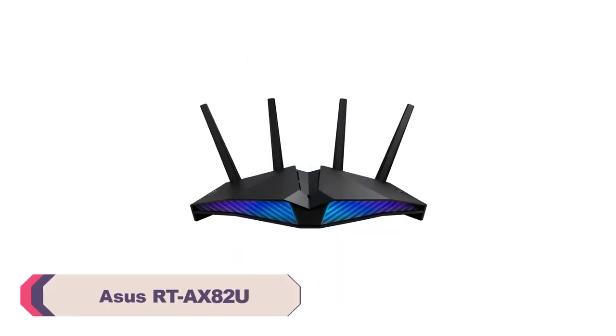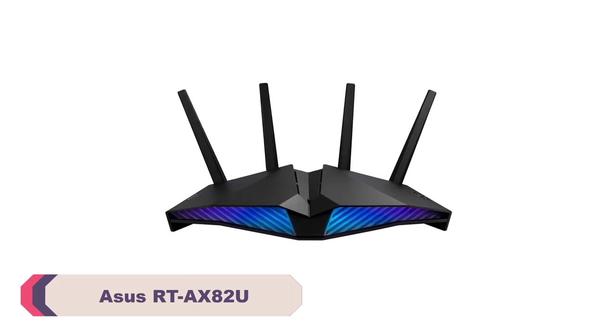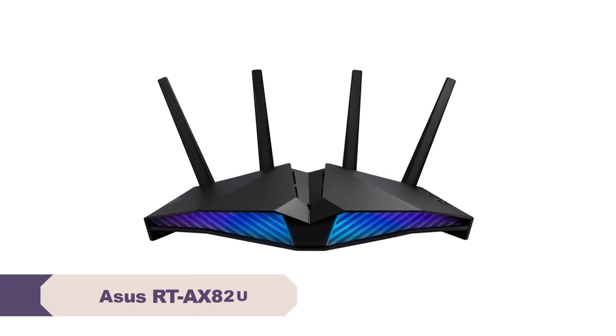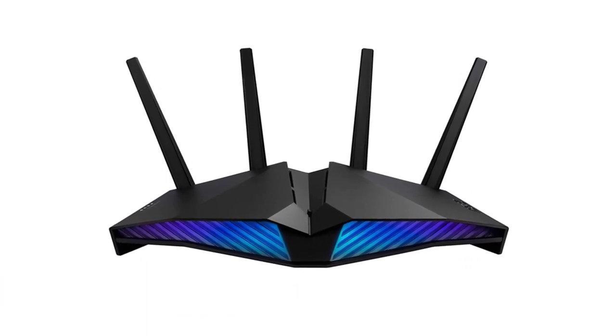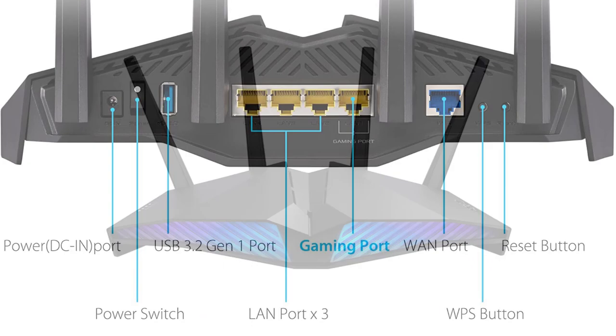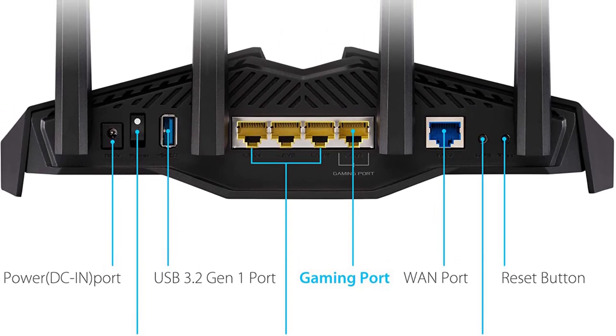Number 3. Asus RT-AX82U Wi-Fi router. Asus has long been known for producing high-quality networking products, and the RT-AX82U Wi-Fi router is no exception. Packed with advanced features and cutting-edge technology, this router promises to deliver a seamless and fast wireless internet experience.